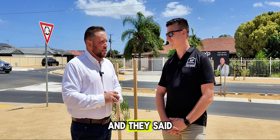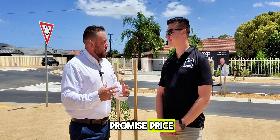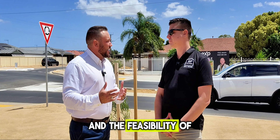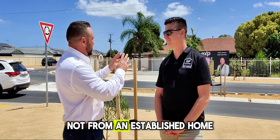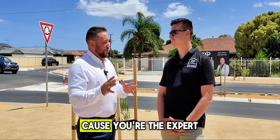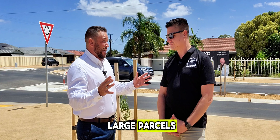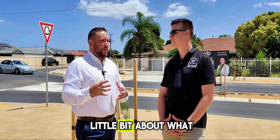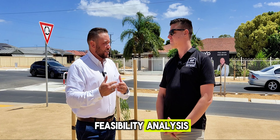They came to us — we've sold for their family a number of times — and they said, 'Where do you guys think it sits?' We said, look, we're not here to promise a price, but we do have a process that looks at the due diligence and the feasibility of what can potentially be achieved — not from the established home, but the entire site. Because you're the expert when it comes to large parcels of land, we collaborated on this listing. Talk to us about what you do behind the scenes on a feasibility analysis.